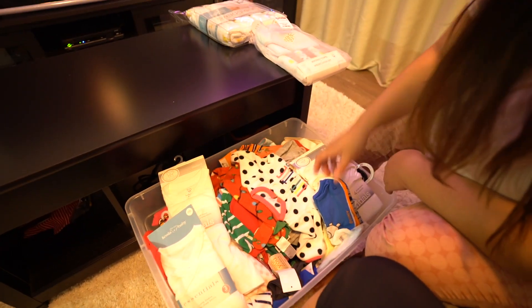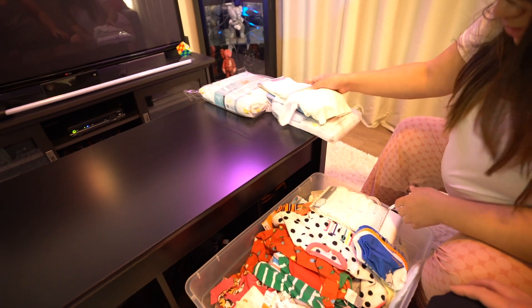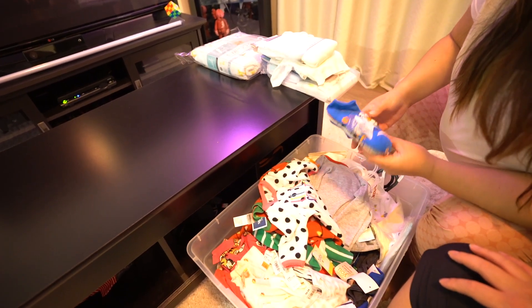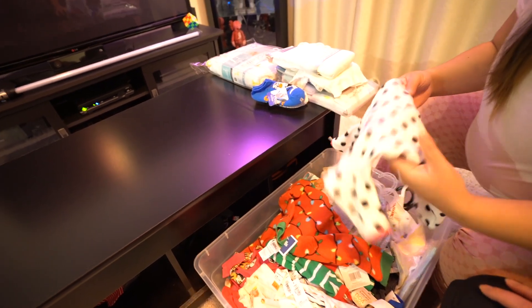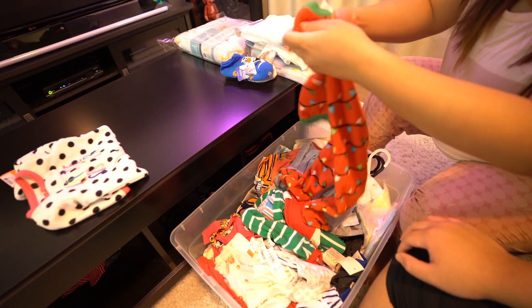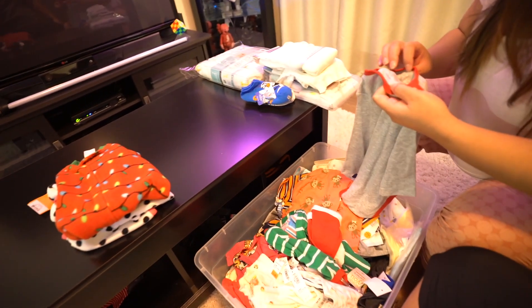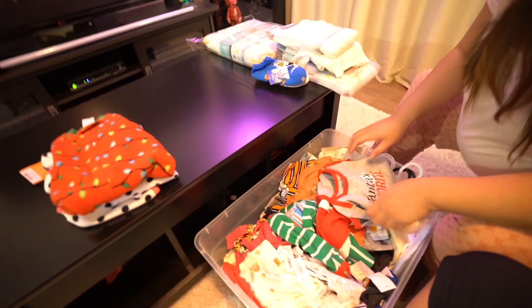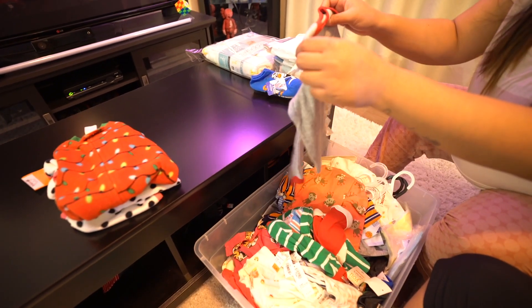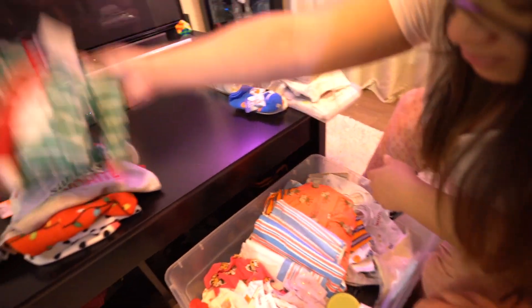It's okay if it's girl colors. We'll definitely need these onesies - they're white onesies, we can use those. Bunch of girl stuff. Socks. This is too girly. Six months. Maybe for sleeping - if he can just wear it at home, no one's going to know. This one's nine months - he can wear this one just at the house. This is a newborn - I guess he can wear this to sleep. It's okay.